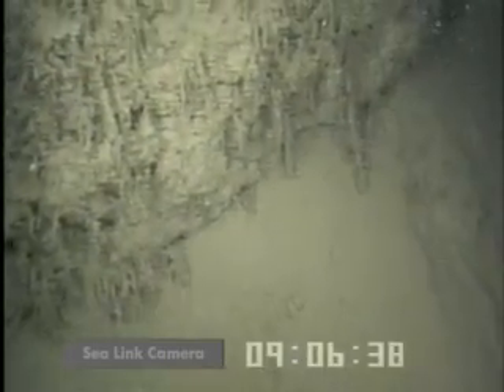The steep ridges and low visibility make it inevitable that we will bump into a wall now and then. Fortunately, these walls are soft. These sediments are a collection of the constant marine snow that has been going on for thousands of years.